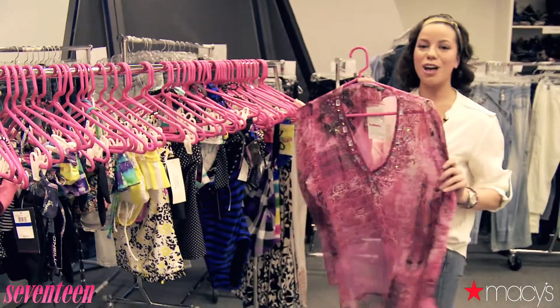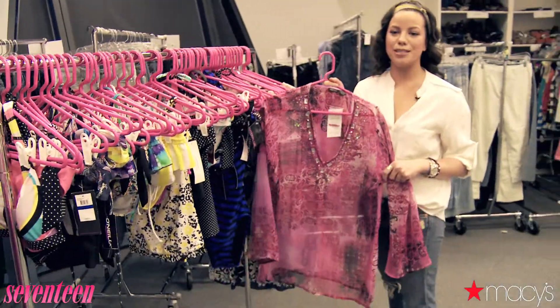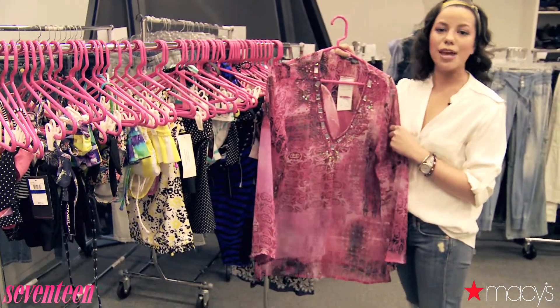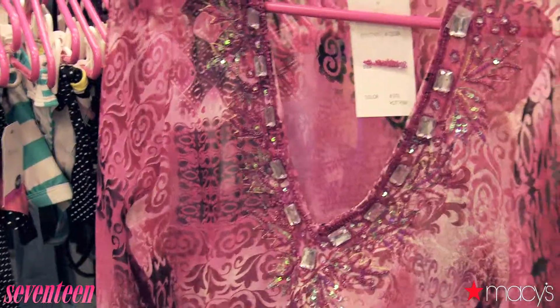And while you're checking suits off your list, don't forget about cover-ups. Macy's has maxi dresses, flouncy skirts, and adorable tunics like this one from Rabia. It can take you from pool to party in no time.